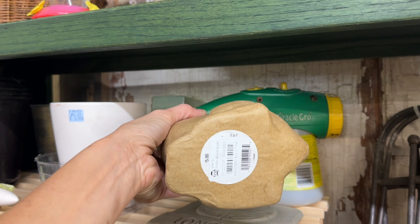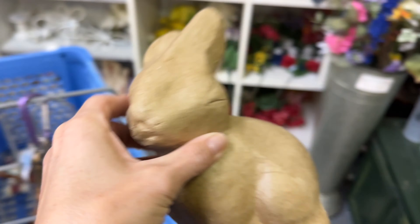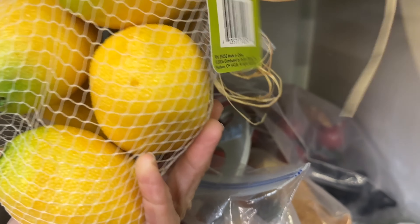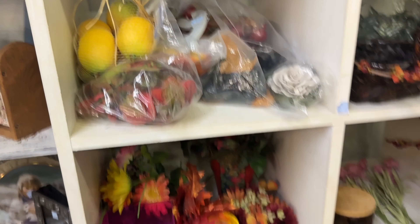I love papier-mâché items. How much do they want on this one? $0.99 — yes please! This papier-mâché bunny is coming home with me. Here's a bag of lemons — great for summer decor — but $4 is a bit too much, more than I want to pay.